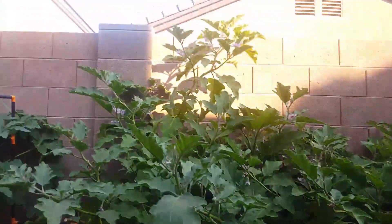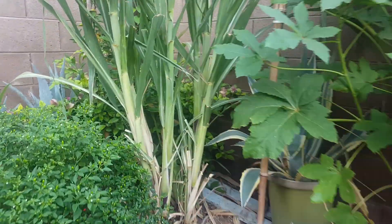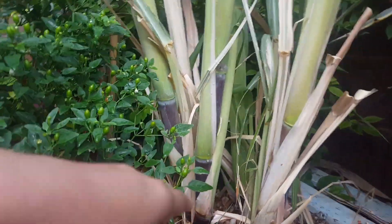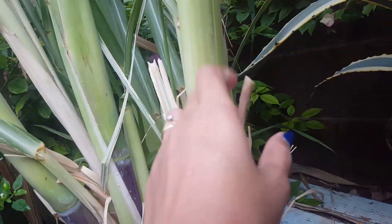They grow all the way up. We are going to harvest this soon. See the sugarcane, you guys. Yeah, tubo in Bicol — we call it tubo in Bicol.